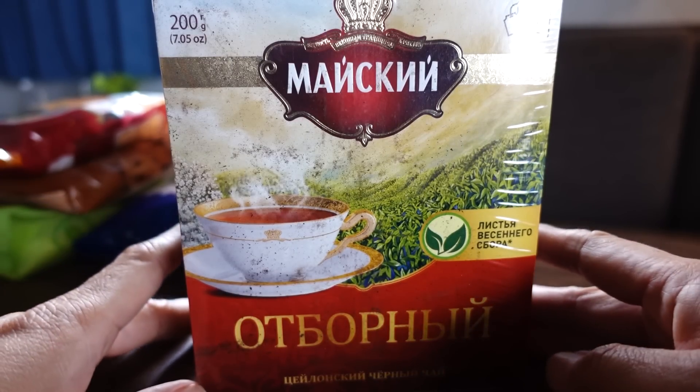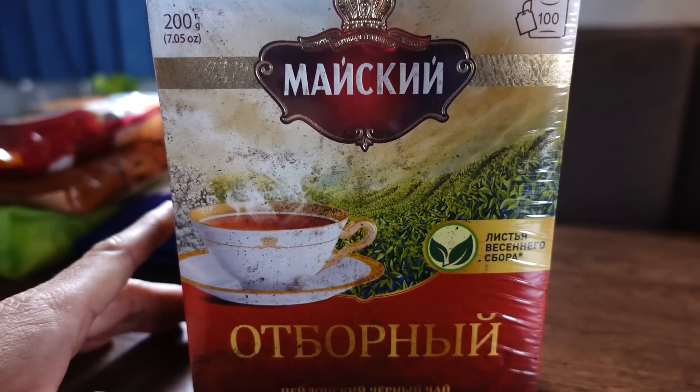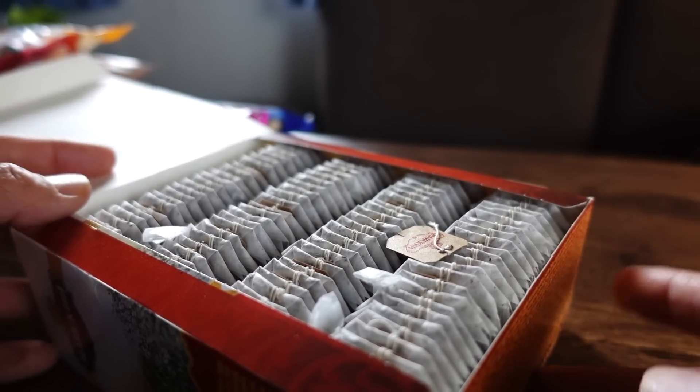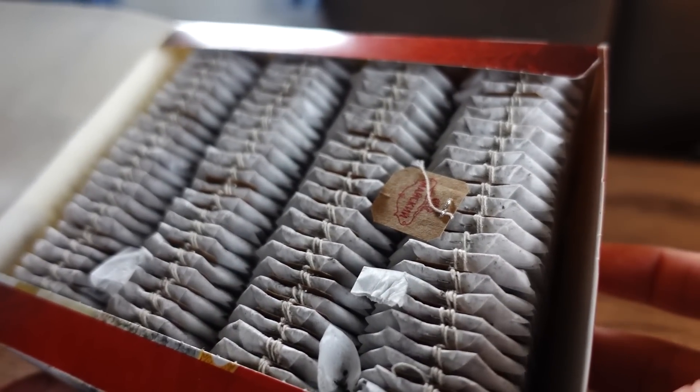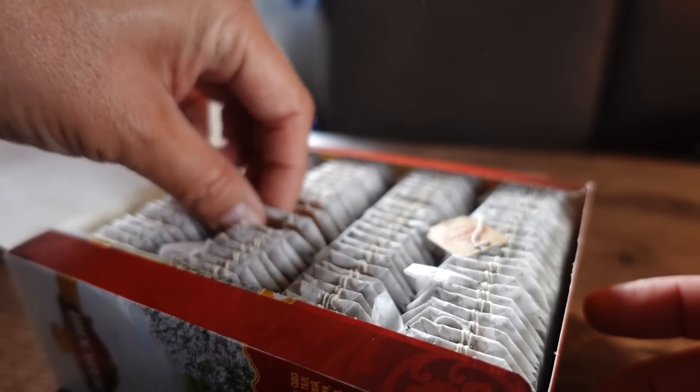We're gonna start off with the tea — we need something to drink. We have two types of tea. This is Seelong Tea, from a pretty major company that's been making tea for a long time. When you open it, look — so many tea packets in here, neatly arranged. It is beautiful and it smells amazing.